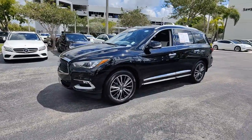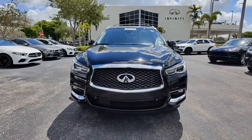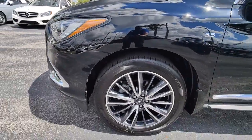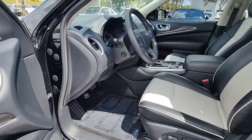The following are some of this vehicle's highlighted options: heated steering wheel, 360-degree view car camera, keyless entry, sunroof/moonroof, navigation system, satellite radio, power passenger seat, premium sound system, and lane-keeping assist.